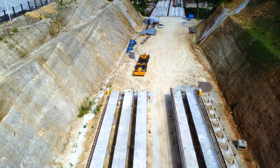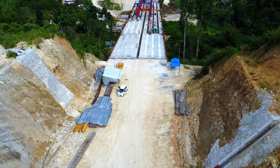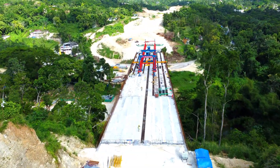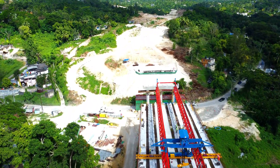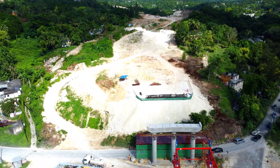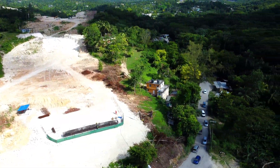It's incredible to see this process unfold from above, as every piece plays a vital role in making this bridge Jamaica's tallest and the longest four-lane bridge. The combination of concrete, steel, and innovative technology brings this project to life, one beam at a time.